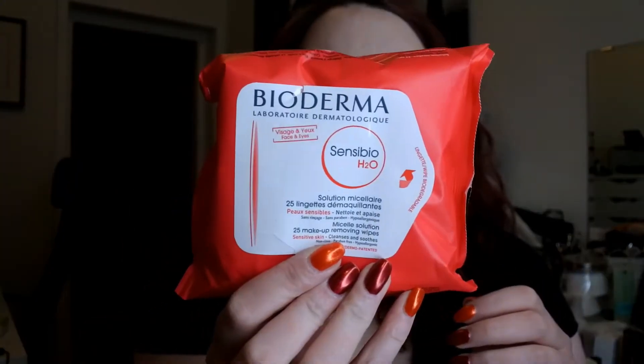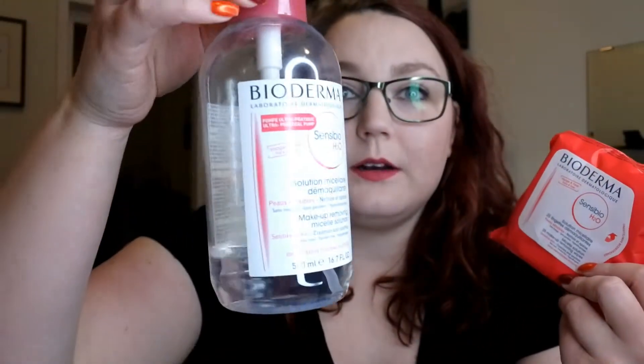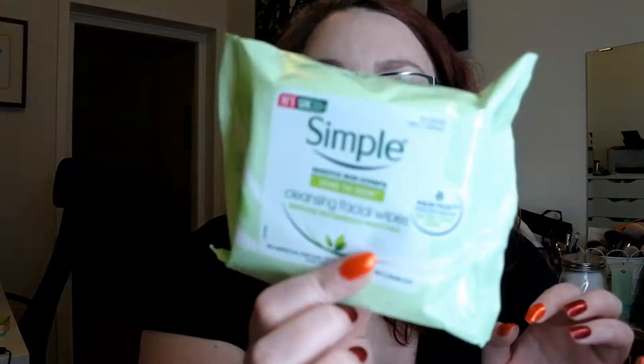Let's get into the haul. First I bought makeup remover wipes — these Bioderma ones. I already have the regular micellar water and love it, so I thought I'd try the wipes as well. Then I have the Simple Kind to Skin cleansing facial wipes. I bought the wrong ones last time, so I got the right ones this time. Kathleen Lights talks about these as her favorite, so I wanted to give them a go.